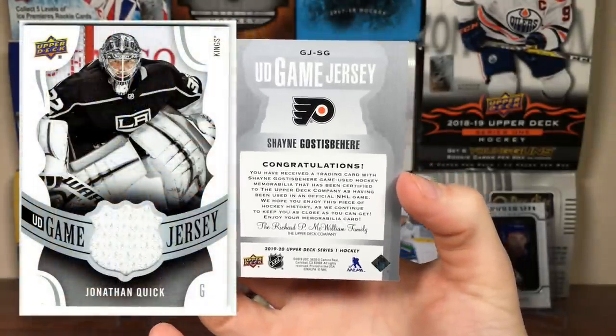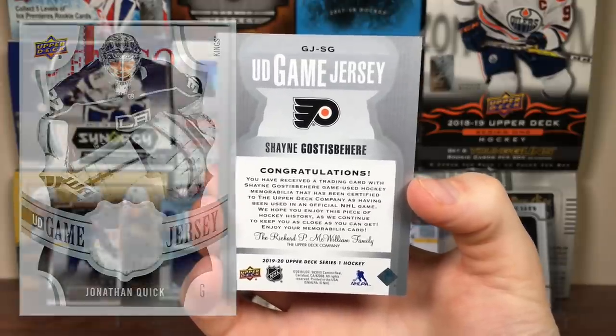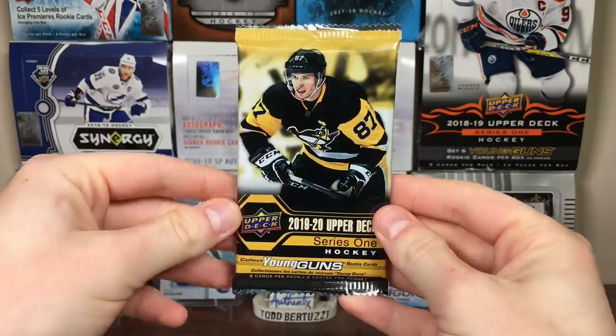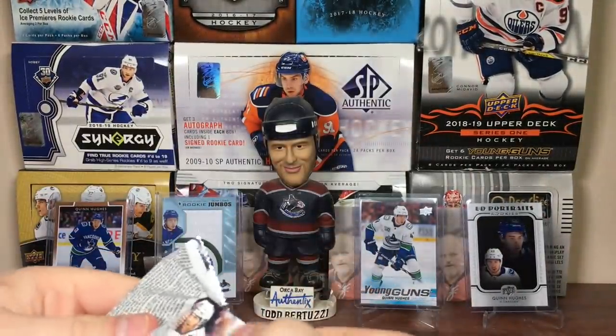I like the look of those Game Jersey cards - they look cool. They got a little stately cut design in them. Last year or the year before it was the NHL Shield, but these are game-used jersey cards, so that's cool. Shane Gossespierre. Continuing on - got a jersey card, no Young Guns yet though.